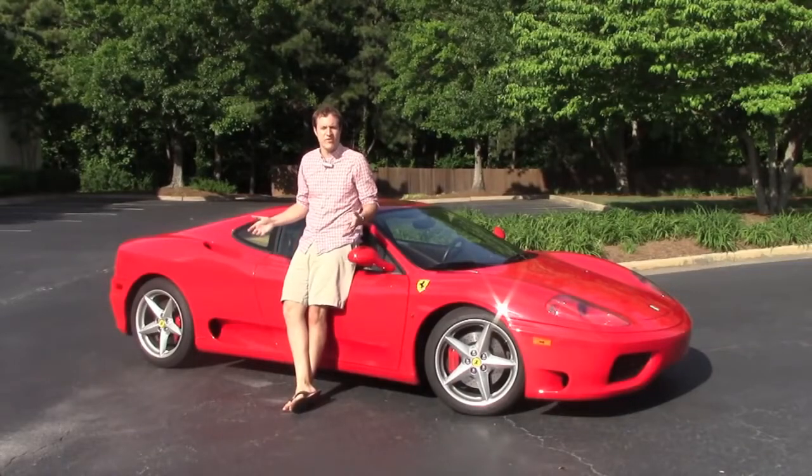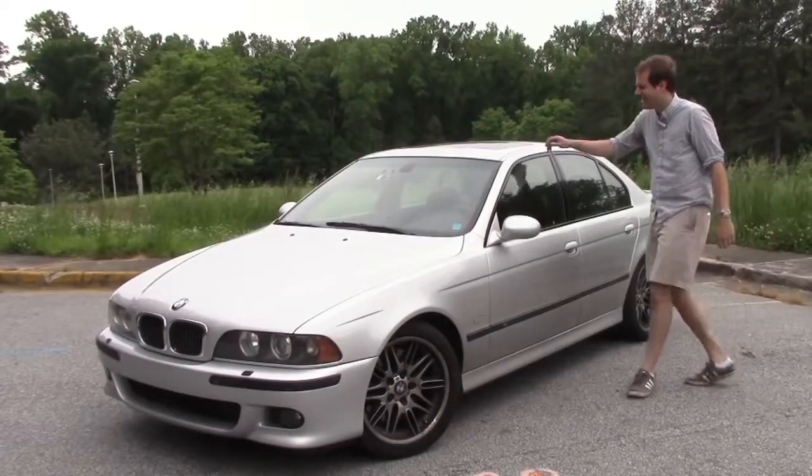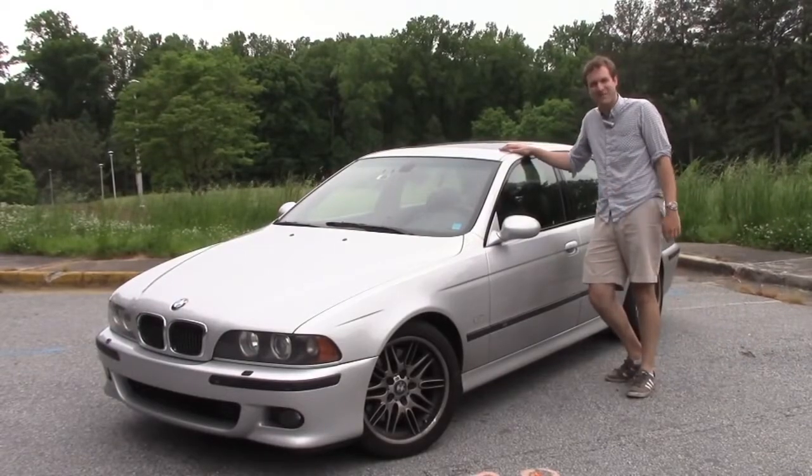Today I'm going to talk about one of the most important cars of the early 2000s. V8, rear wheel drive, 400 horsepower, 6-speed manual. The E39 BMW M5.